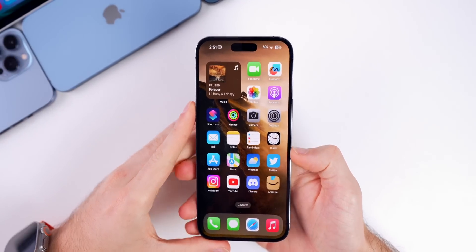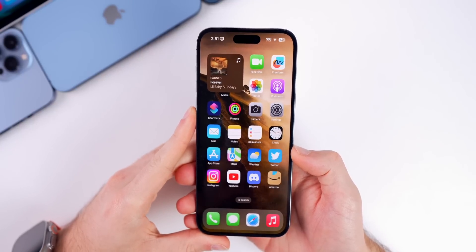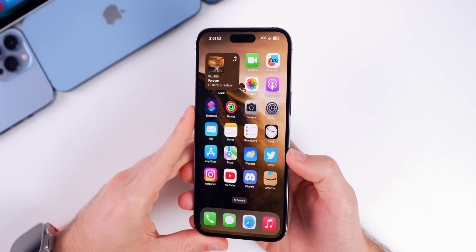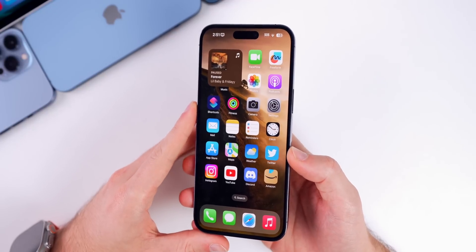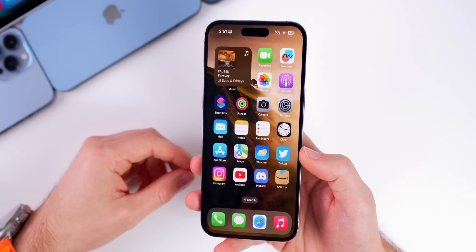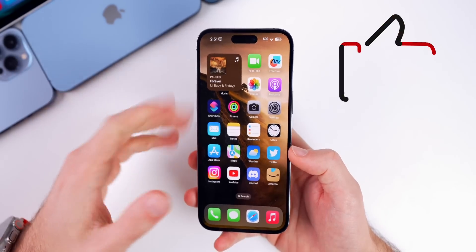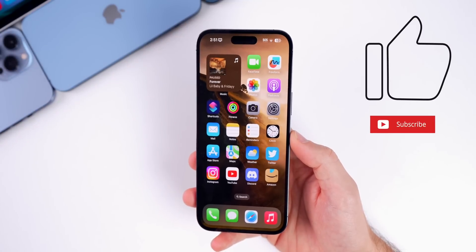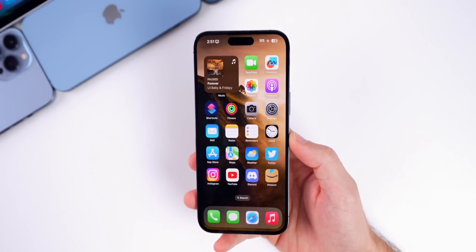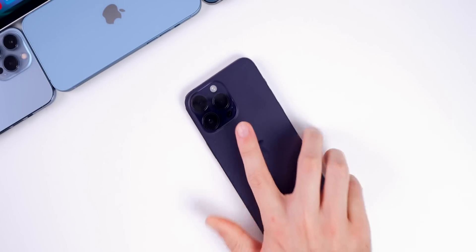That's iOS 16.4 beta 2 — not nearly as many new features and changes as beta 1, but that's expected since the big features always come in the first beta. Hopefully beta 3 brings more, and more features and changes will likely be discovered as the week goes on. If you enjoyed this video, give it a thumbs up and subscribe so you don't miss the next Apple Weekly episode and more iOS beta videos.